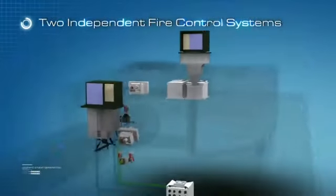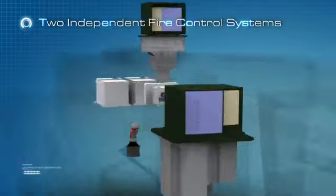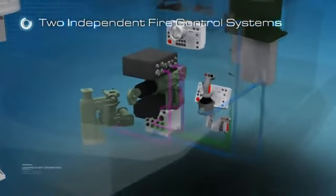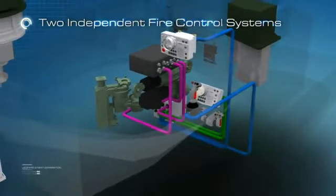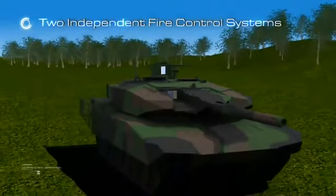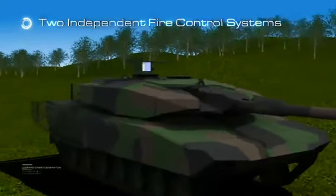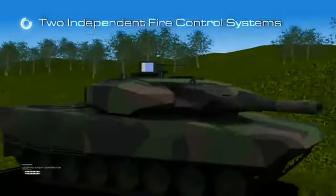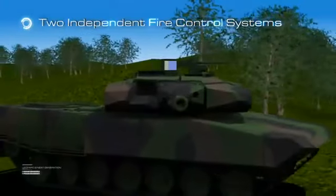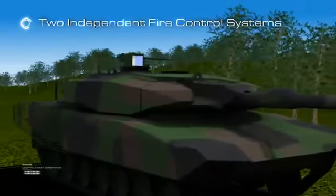Two different and independent superior performance electro-optical periscopes, managed by the gunner and the commander, directly control and stabilize the gun and turret through electrical drives. With this design philosophy, in case of a failure of one of the two periscope systems, the main battle tank will be operational in the battlefield with full performance — a feature that is not possible with current fire control systems.